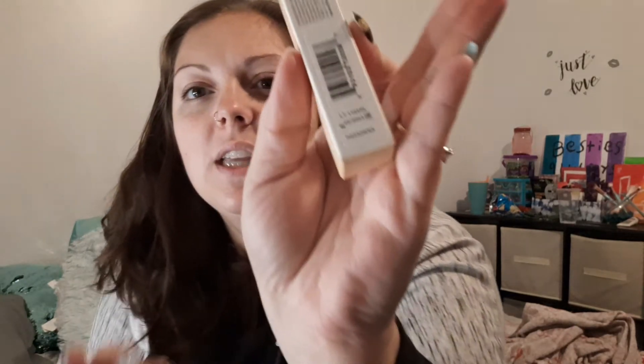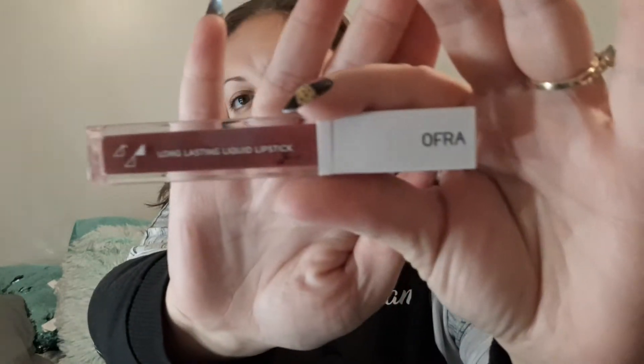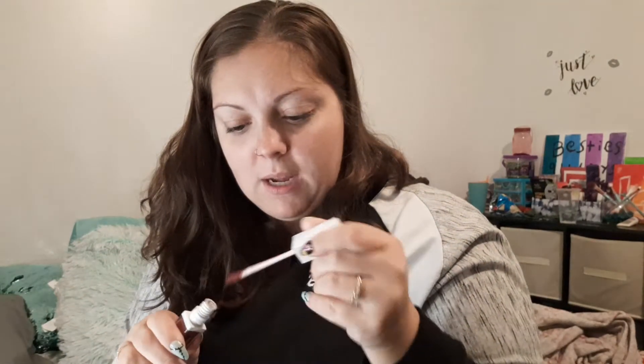The third item is Ofra Long Lasting Liquid Lipstick in the shade Pasadena. The packaging looks super cute and clean. The shade is definitely a little on the darker side, more dark than what I would normally wear. I'll go ahead and swatch it — definitely a lot of product came out. That's actually a really pretty color, and it smells good, like a lipstick for sure. If you put it on the outside and then pat it in like a more nude shade, this would look really cute.